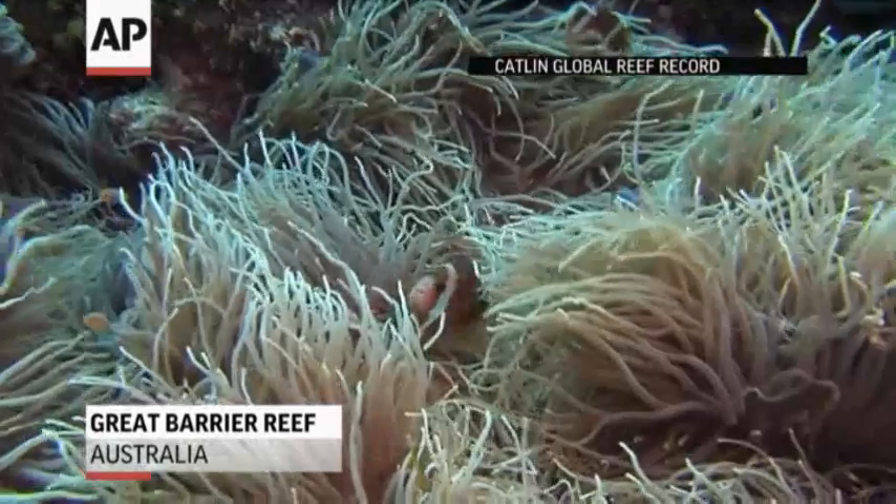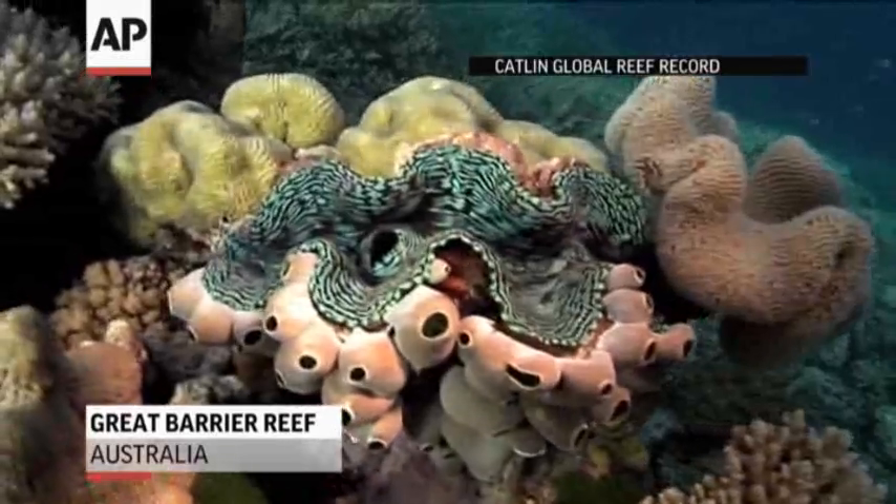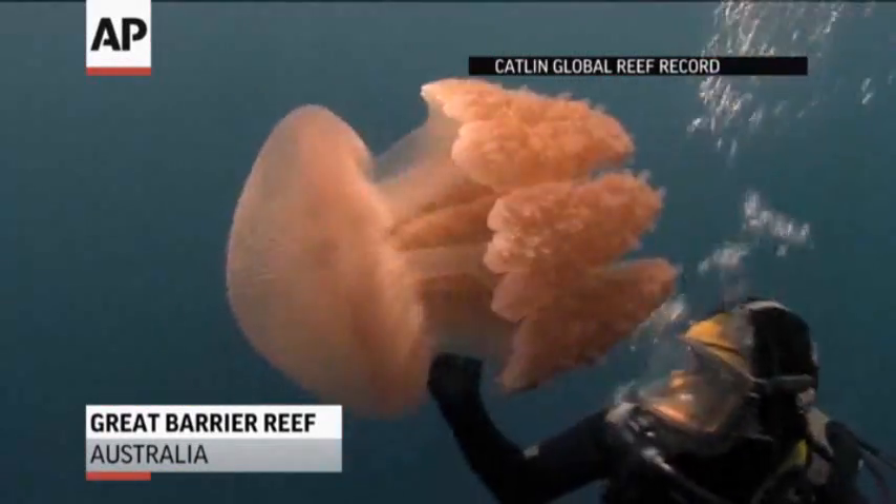Australia's Great Barrier Reef, a spectacular place to view sea life, but scientists say reefs like this one are in danger.